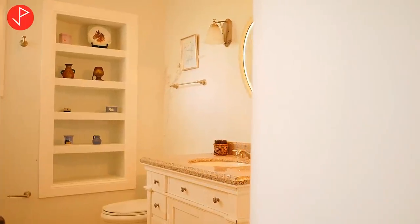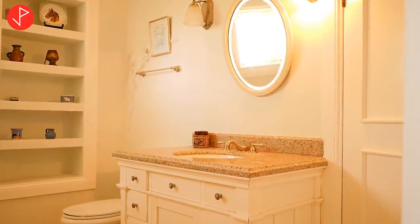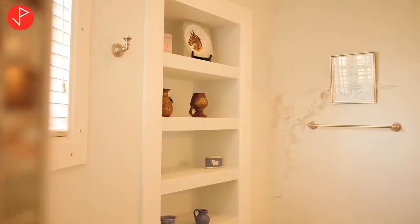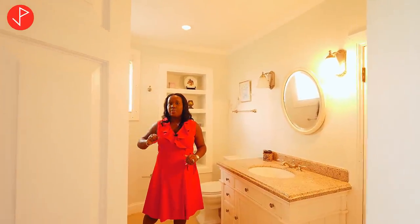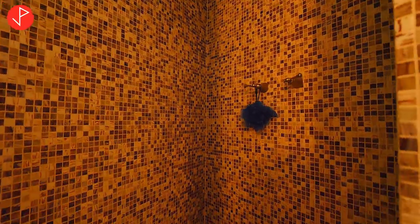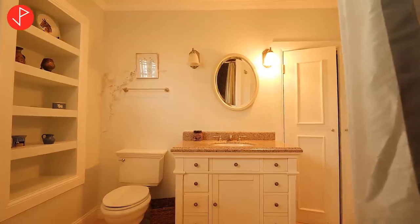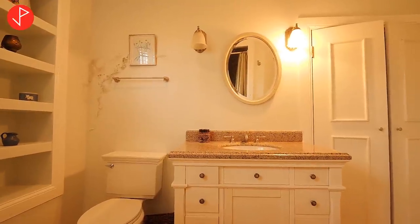We have our en suite right off our bedroom. I must highlight how much I appreciate the built-ins inside this home. Here we have our shower stall and you'll find that our bathroom is very spacious. We have our granite countertop on our vanity, and next to it we have our closet.